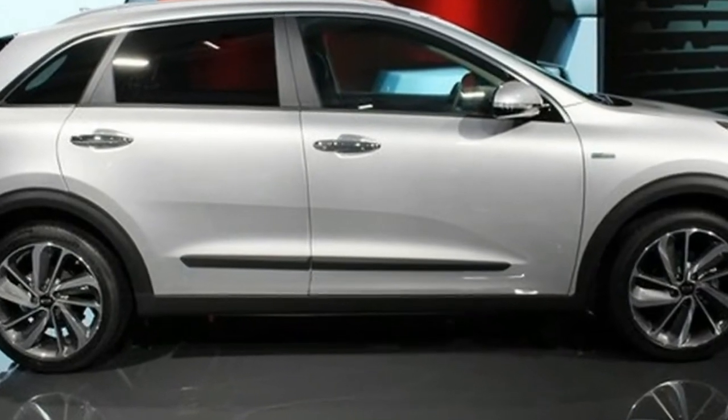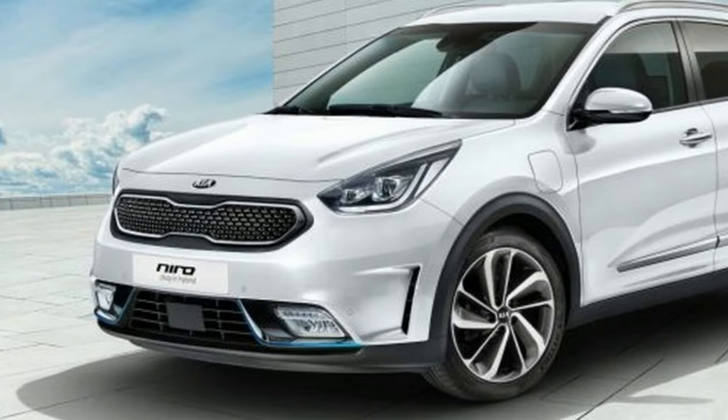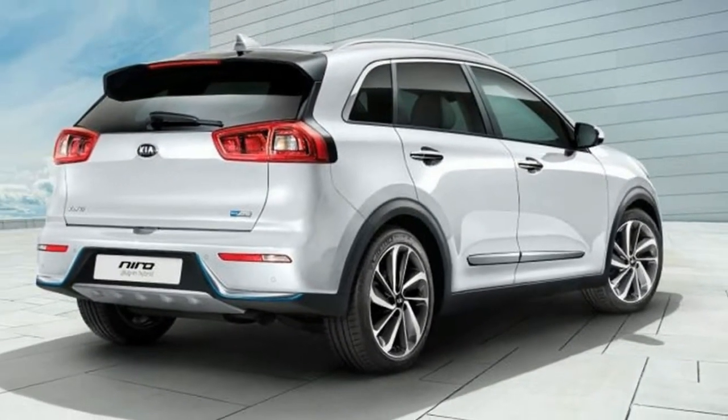Regardless, the Niro will have an electric range in the same ballpark as the Prius Prime plug-in hybrid. The new battery, besides offering more range, is also physically larger.